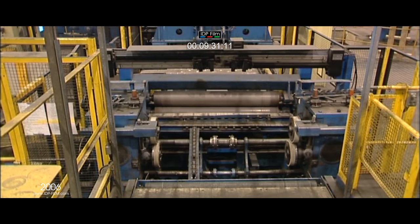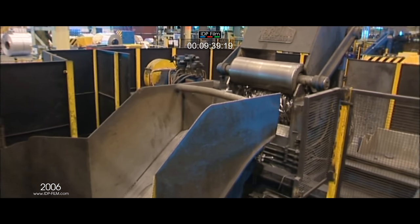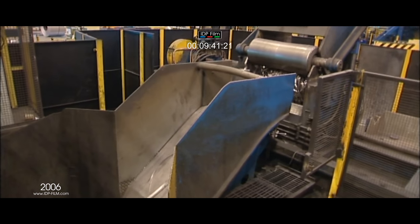The line has an edge trim shear to remove any rough mill edges or damaged edges, and the scrap is threaded to a scrap baling machine that can later be discharged into scrap pans.